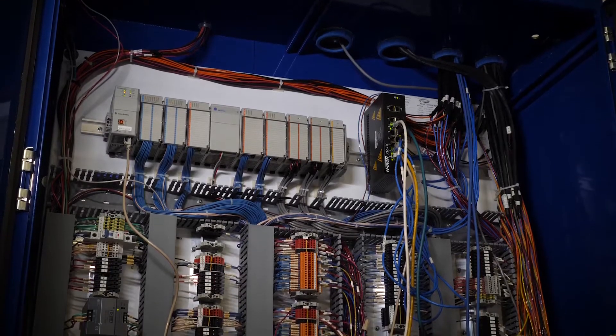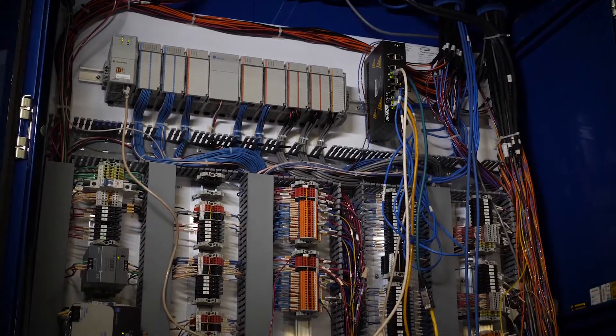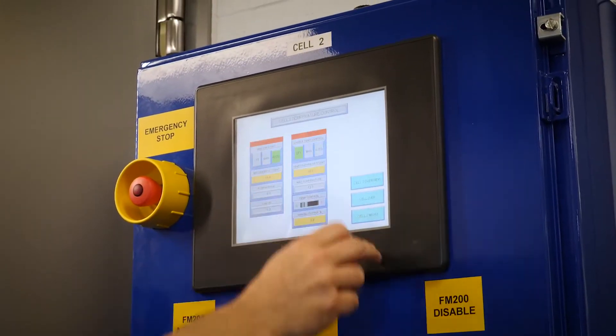All of our fuel, air, and water systems are PLC-controlled — basically a computer interface. It can monitor certain conditions, whether it be temperature or pressure, and it can respond automatically in the absence of human intervention.